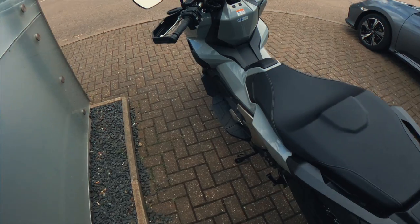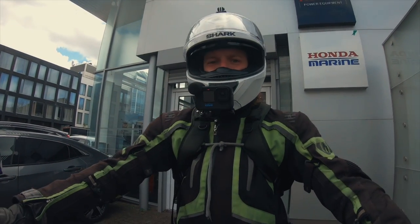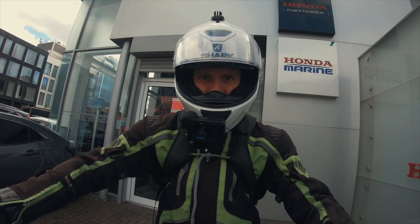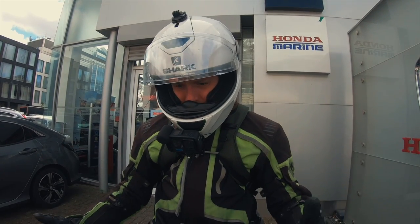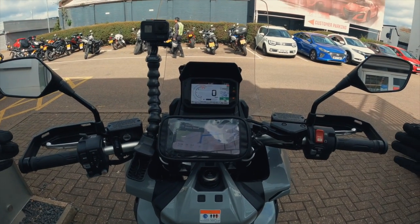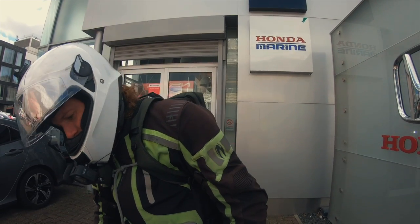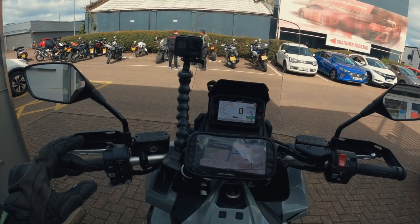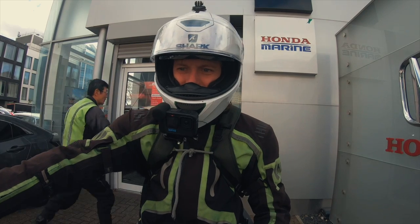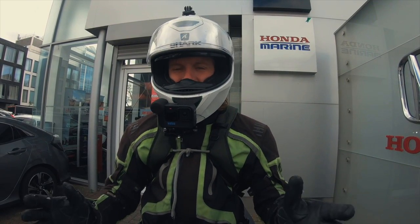Let's jump on and give her a test ride. She retails at £10,999 — pretty much £11,000. I've never ridden it before and I'm not much of a scooter man either, but initially jumping on it doesn't feel like a scooter — it feels like an adventure bike, very much reminiscent of the Africa Twin. This is the DCT version, and that's a rear brake on the right, not a clutch.